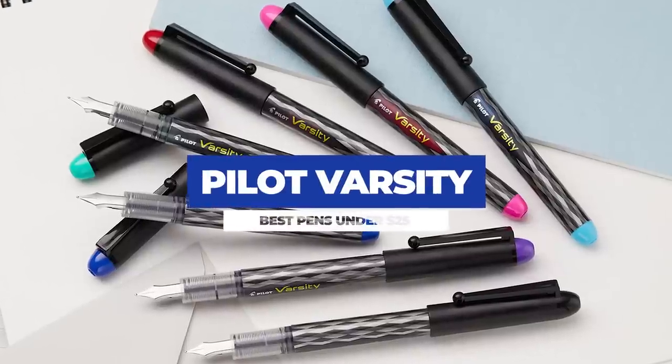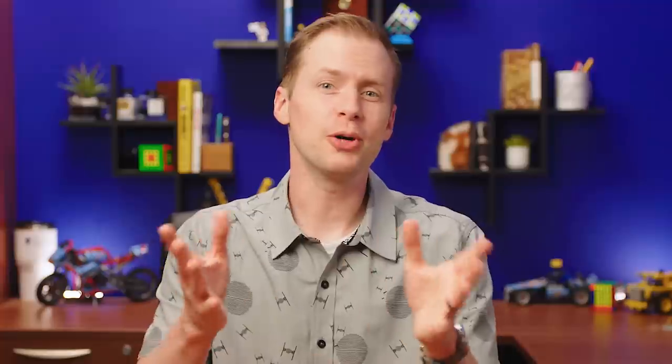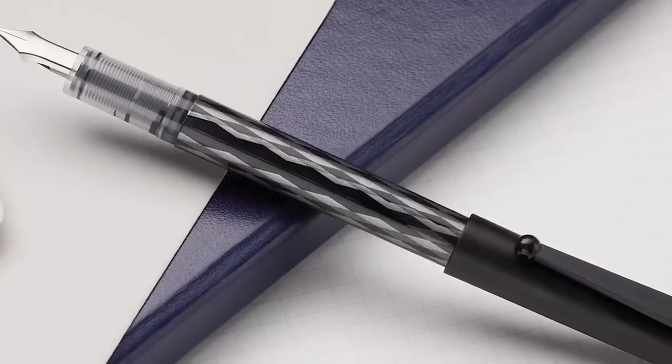We are kicking things off with the Pilot Varsity. Now here we have a disposable fountain pen, but remember what I said about not having to compromise on quality? The Pilot Varsity has a habit of making people react when they realize they've been leaving their pen in a drawer for three months, then pick it up and it writes flawlessly. That would be impressive for a $300 pen, let alone a fountain pen that sells for less than five bucks.